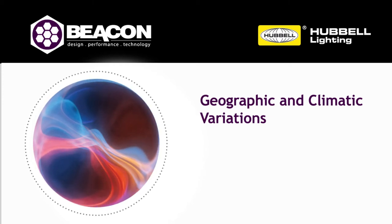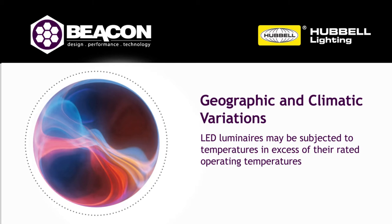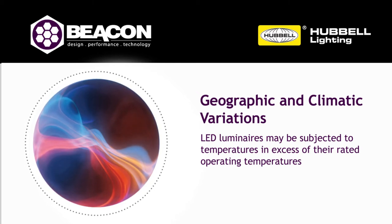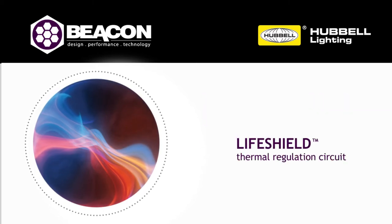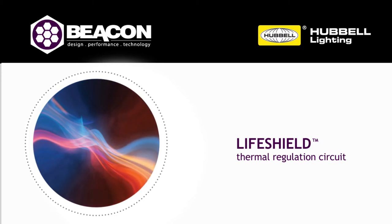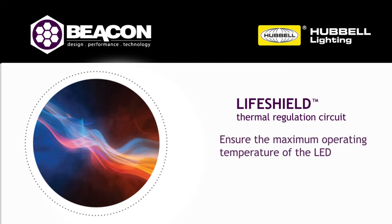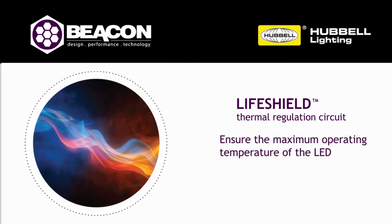Ambient temperatures in which outdoor luminaires operate differ widely because of geographic and climatic variations. Because of these environmental effects, LED luminaires may be subjected to temperatures in excess of their rated operating temperatures. Beacon Products has developed a circuit called LifeShield that counters this damaging effect by controlling drive current to the LEDs and, when necessary, reduces that current to ensure the maximum operating temperature of the LED itself is not exceeded.